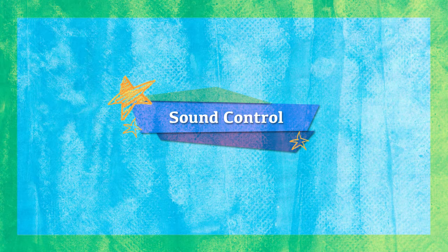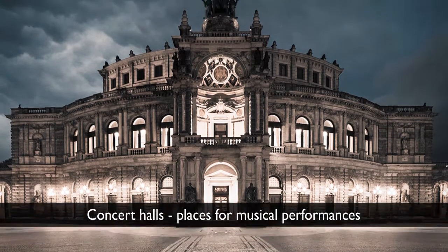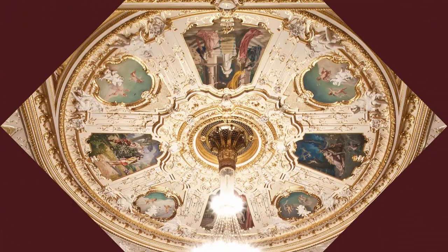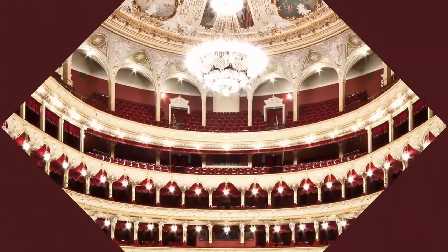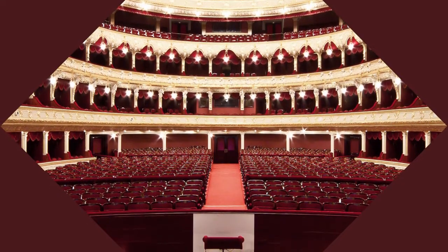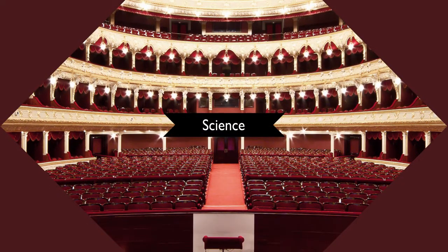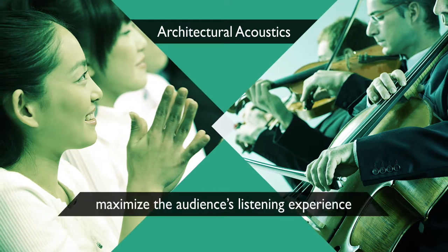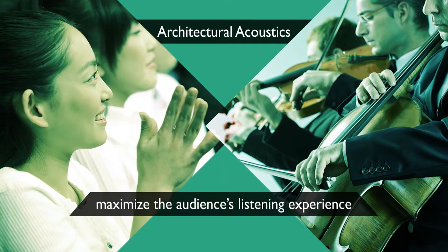Sound control. Concert halls are places for musical performances. Did you know that although concert halls may seem like nothing more than big rooms with a lot of seats, a lot of science goes into building them? Concert halls use architectural acoustics to maximize the audience's listening experience.